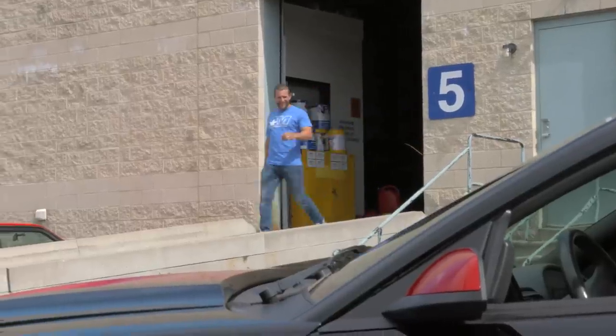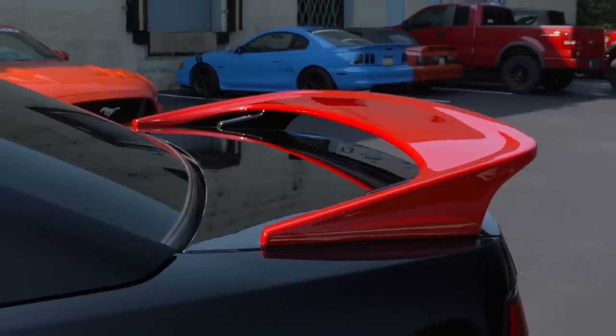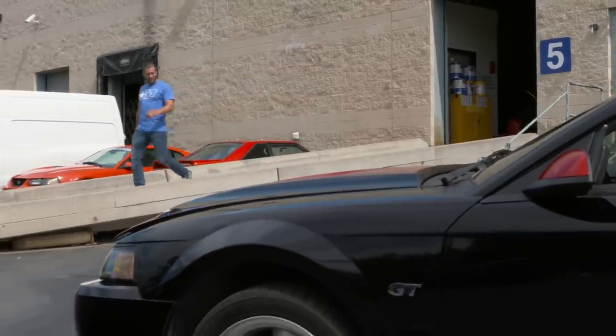To nail that Laguna Seca style look that Jonathan really wants for his dream New Edge, we're going with a deep glossy black base with red accents on the hood, roof, and spoiler. All right, let's check this thing out. Definitely got that Laguna Seca style happening with the black and red — that thing looks awesome. They really did a good job on the paint scheme.